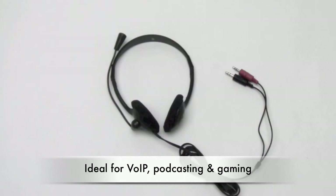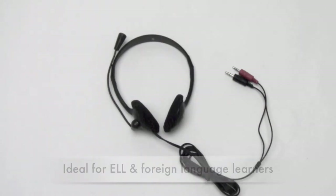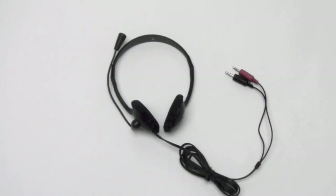The 3065 is ideal for voice over internet protocol, podcasting, gaming, and a whole host of other applications. For more about the 3065 AV and its related 10-pack, visit our website at caliphone.com or consult your authorized Caliphone reseller.